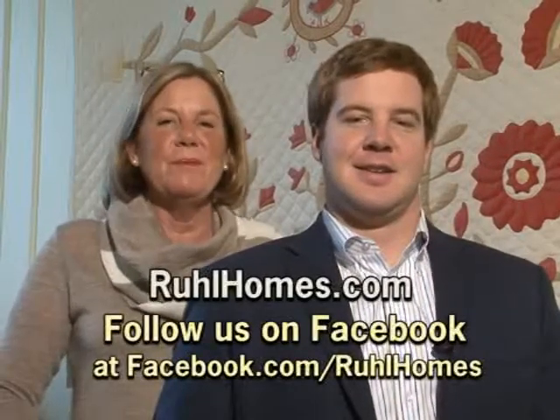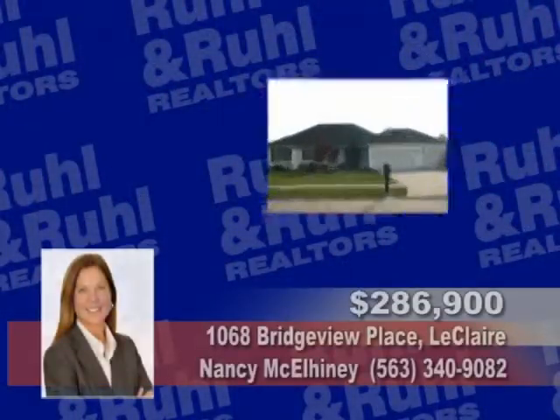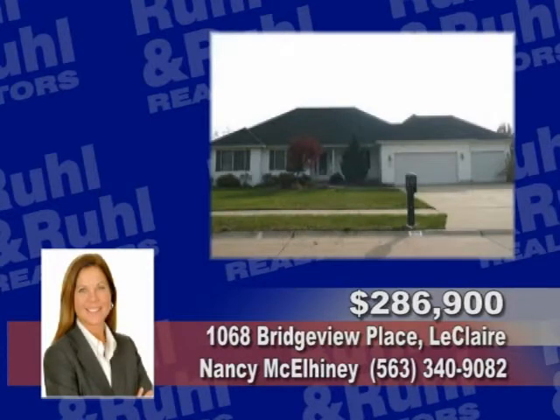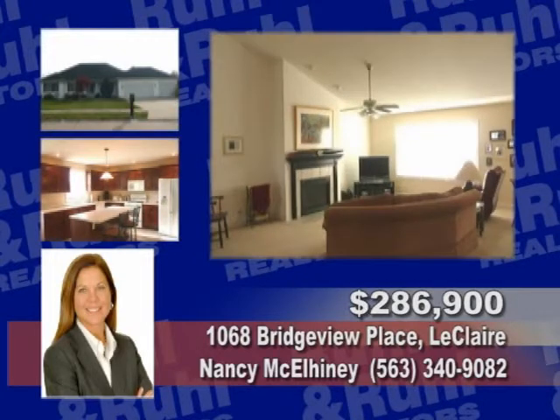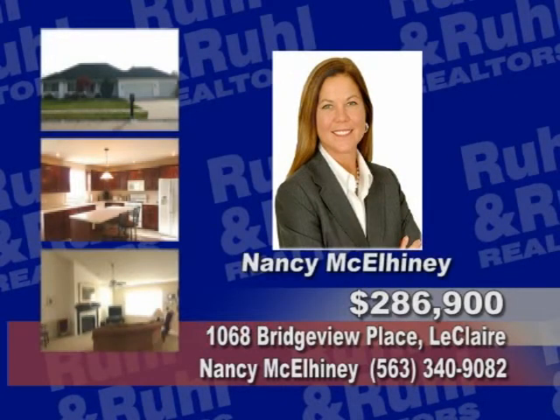Please enjoy these properties for sale. With its open floor plan and big kitchen, you'll love this three bedroom, two and a half bath home. There's a relaxing spa in the master bath, a convenient first floor utility room, a pantry, nice fireplace, and an attached garage. Don't wait — ask for Nancy McElhenney.